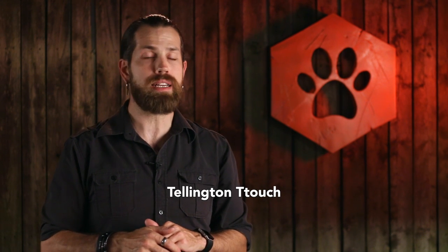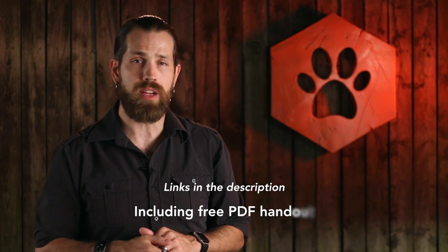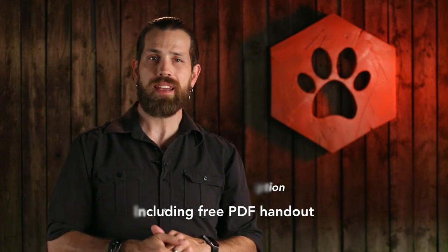So try this out — it's great for your dog and also for new friendly dogs you meet. For those of you that really like this approach, check out Tellington T-Touch for some more nifty hands-on techniques. I'll link to some resources in the description, including a free download of my handout on this approach. Thumbs up this video if you learned something useful and don't forget to connect with me in the comments. As always, keep learning, keep practicing, and I'll see you soon.